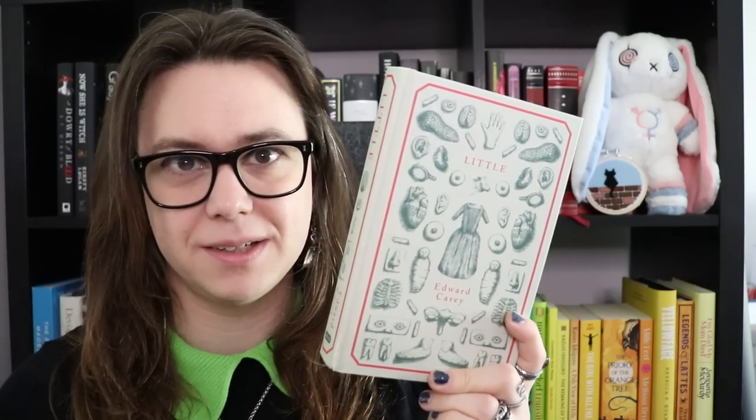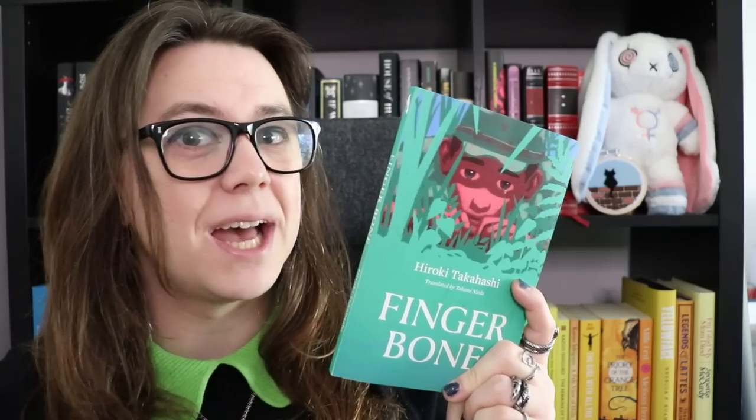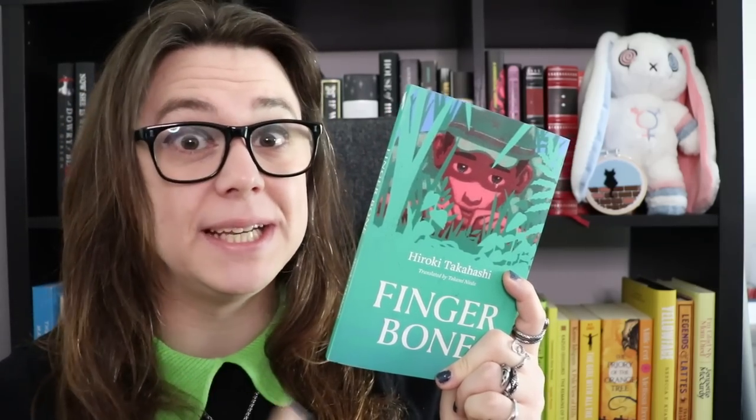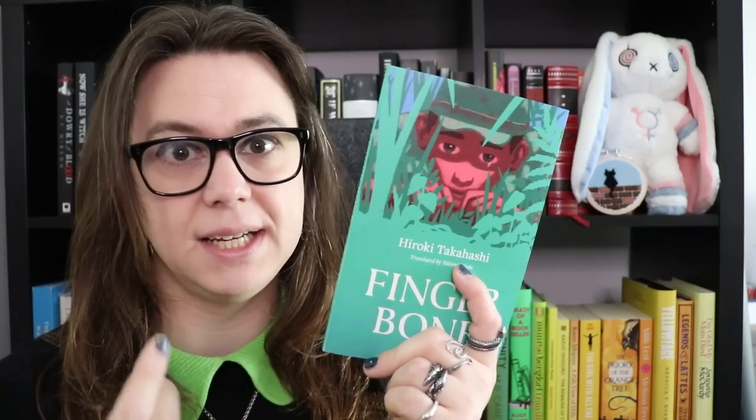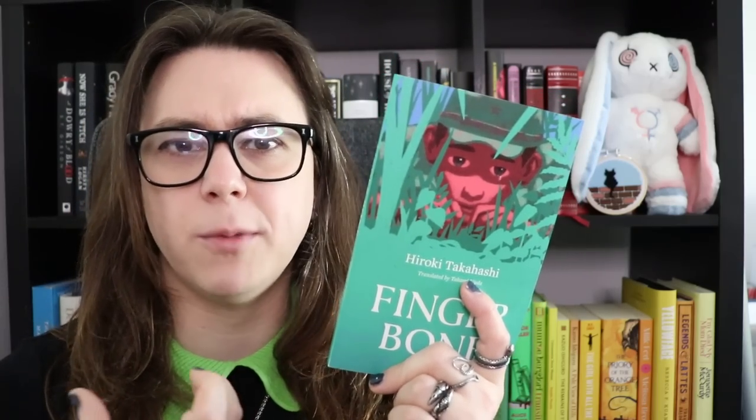This is Finger Bone by Japanese author Hiroki Takahashi. It was translated into English by Takami Nieda, and it is a short, harrowing piece of World War II fiction. You don't get a lot of World War II fiction told from the Japanese perspective. This novel has been praised by Yoko Ogawa and Hiromi Kawakami, two of my favourite Japanese authors, and it deserves that praise. It's set in Papua New Guinea. Our protagonist is a nameless narrator, and we spend about half our time in a field hospital as he recovers from bullet wounds, and the other half in the thick of the jungle. The main thing about this book is camaraderie.